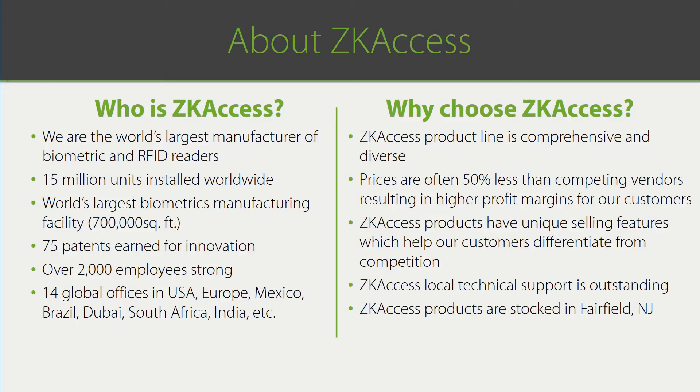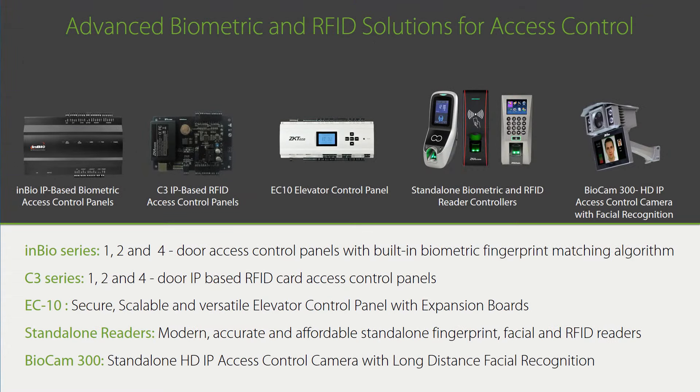Let's now take a high-level look at the ZK Access product line. After we review the basic components of access control in the upcoming slides, our products will make more sense to you. Don't worry if all this detail is currently a little overwhelming. The main point to remember is we have low-cost, reliable solutions for almost every access control application.